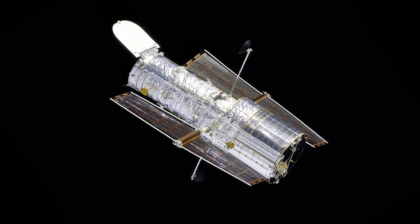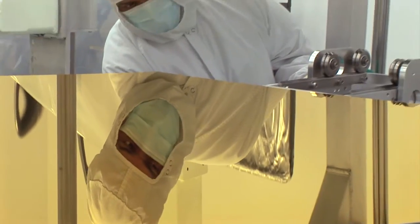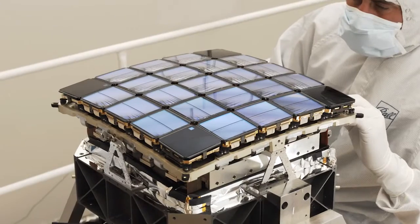When NASA envisioned a space-based telescope called Hubble, Ball Aerospace was called on to build the optical instruments. When the James Webb Infrared Telescope was conceived, Ball was chosen to build the mirrors. And when the planet-hunting spacecraft named Kepler was imagined, Ball was selected to build the photometer, advancing our understanding of exoplanets.